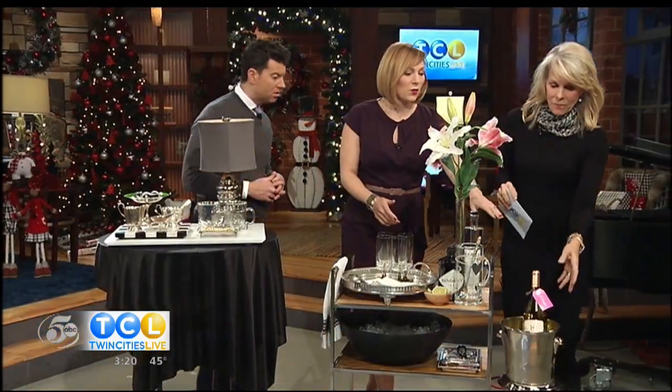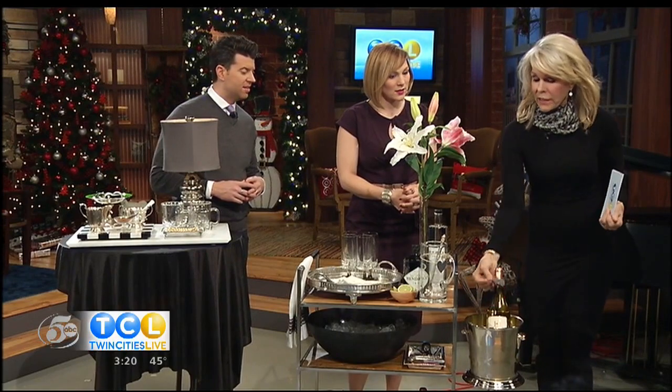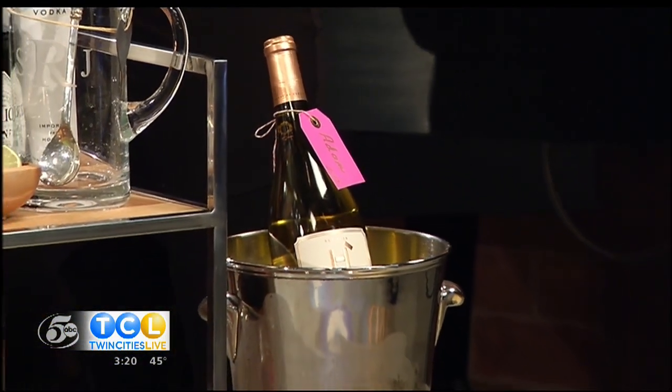One more trick for wine bottles you receive as gifts this holiday season: keep a little tray with cute tags and a gold pen ready to go. When guests arrive and bring a lovely bottle of wine, ask them to fill out a little name tag — you have them ready. That way, even if you enjoy it during the party, everyone knows whose it was. And if you don't, you can call them later and say 'I just opened your bottle of wine — what a treat!'